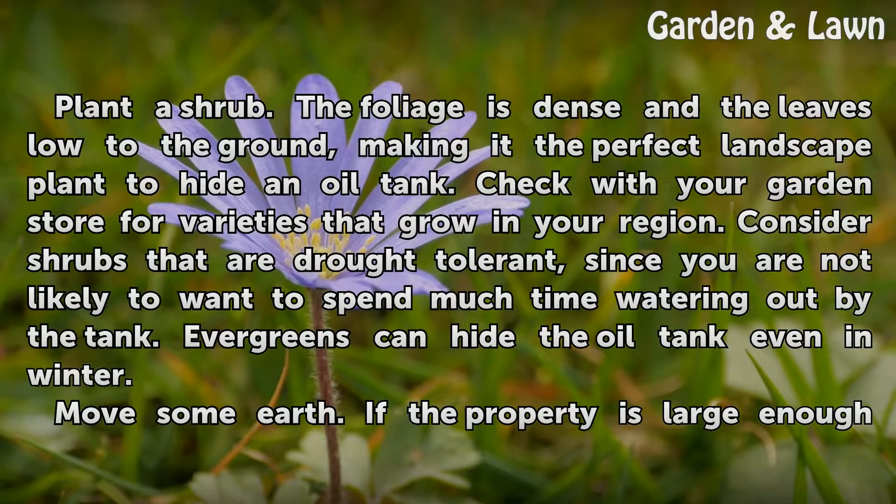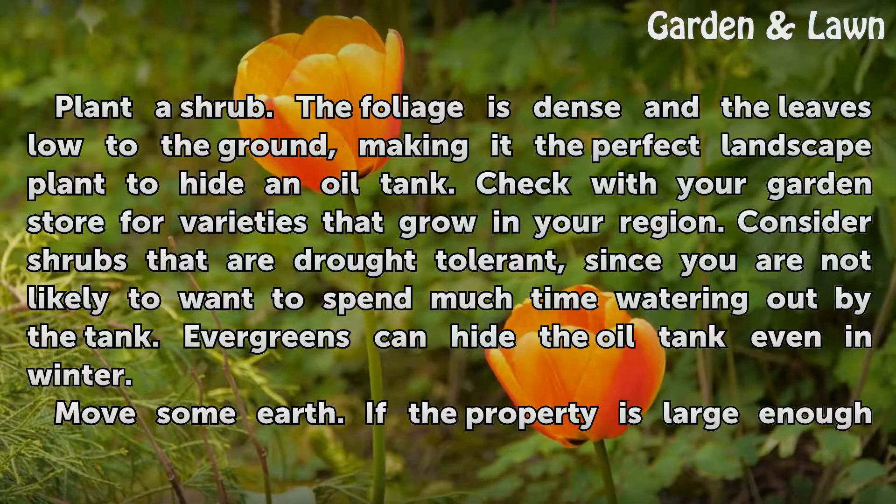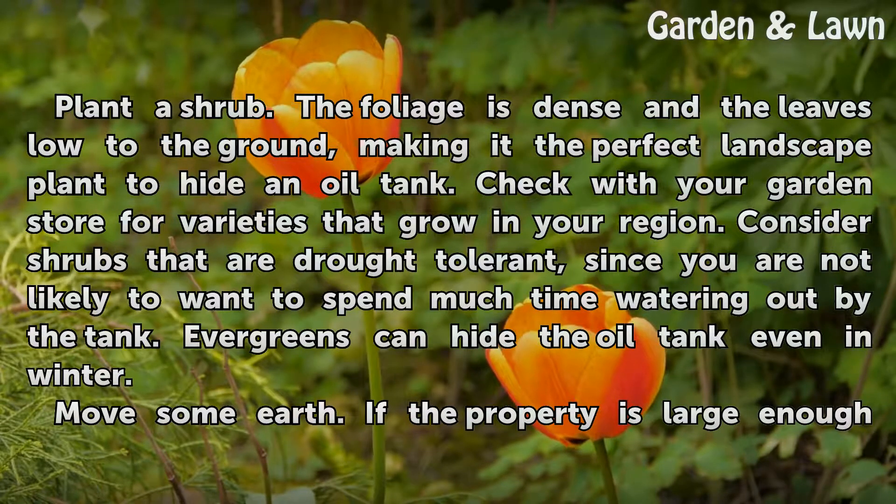Plant a shrub. The foliage is dense and the leaves low to the ground, making it the perfect landscape plant to hide an oil tank. Check with your garden store for varieties that grow in your region. Consider shrubs that are drought tolerant, since you are not likely to want to spend much time watering out by the tank. Evergreens can hide the oil tank even in winter.